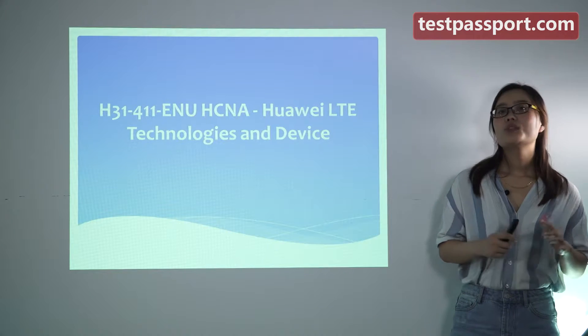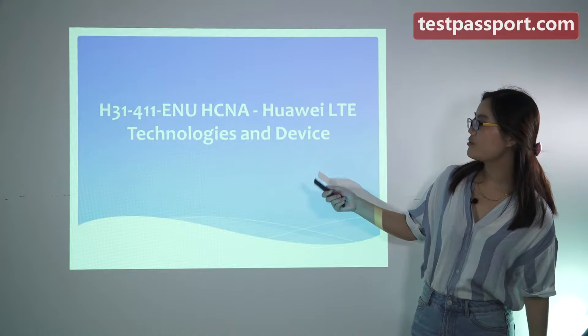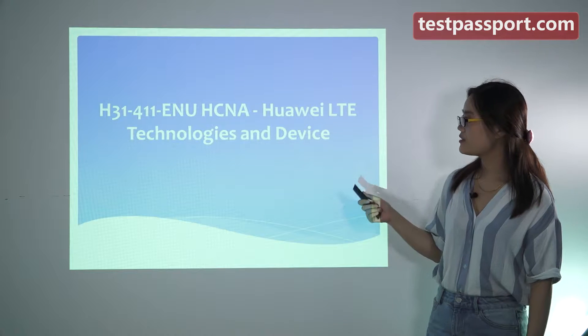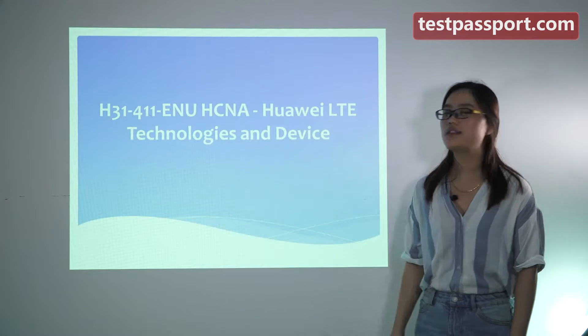Hello, everyone. I want to mention some exam notes for you to prepare for the H3-1-411 exam. The full name of this exam is HCNA - Huawei LTE Technologies and Device.